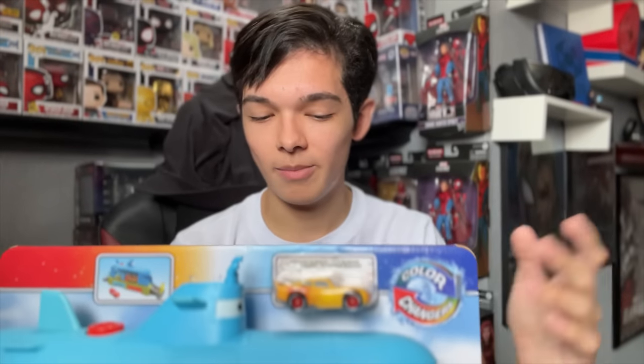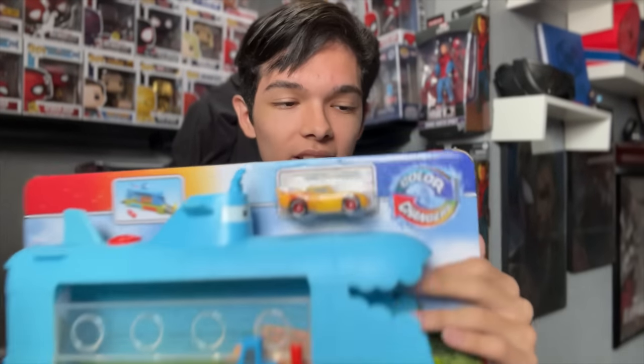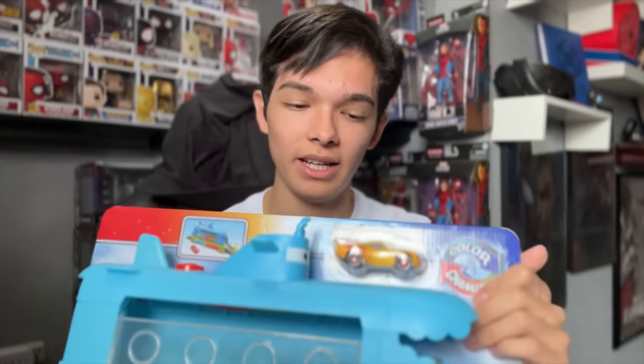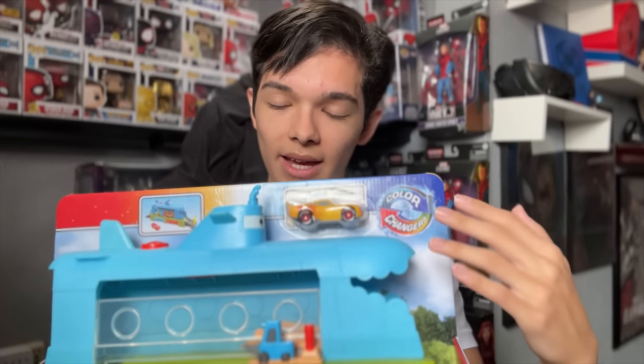Even when I bought it I was still in disbelief — I thought they weren't going to let me buy it and there was going to be some sort of temporary hold until August 1st. But the merch is out there and a lot of people have been finding it, so let's go ahead and unbox it, run some vehicles through it, and get to washing some cars.